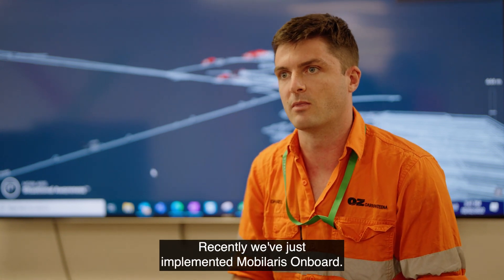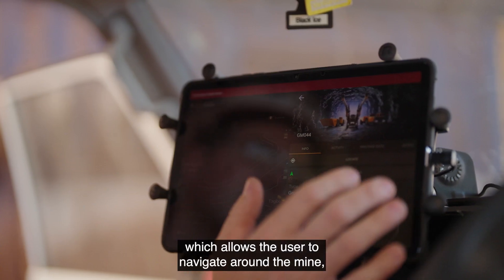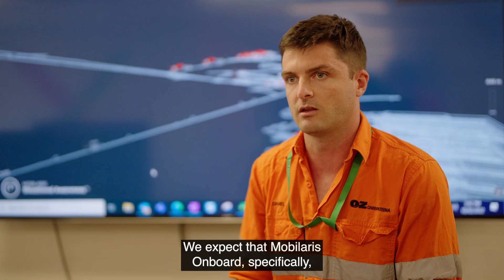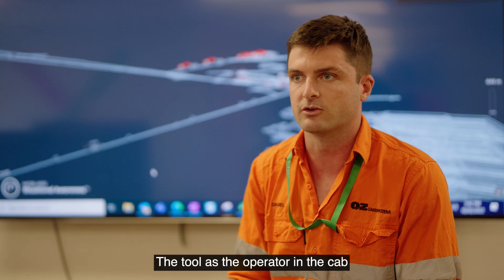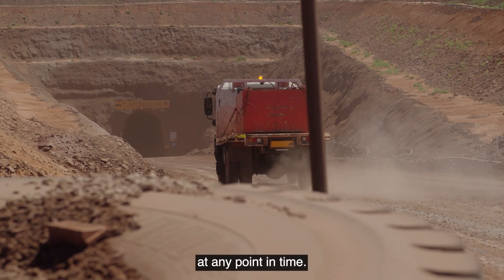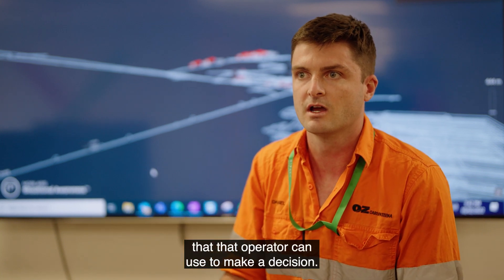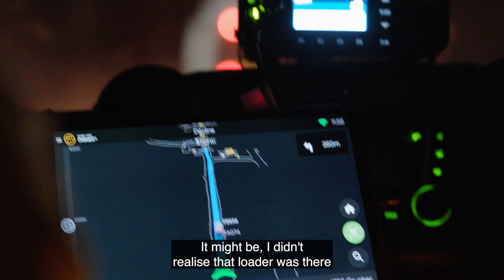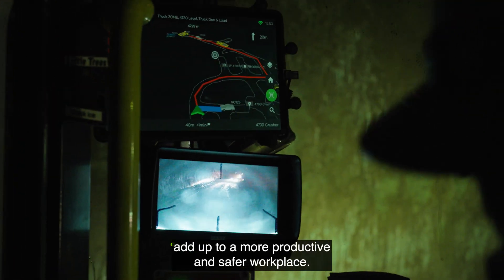Recently we've just implemented Mobilaris Onboard — it's a tablet in a vehicle which allows the user to navigate around the mine but also to see where other people are at any point. We expect that Mobilaris Onboard specifically will make our mine more productive and safer. The tool allows the operator in the cab to see where his teammates are around him at any point in time. This is another piece of information that operator can use to make a decision — it might be as simple as pulling into a stockpile earlier, or realising a loader is nearby and making another radio call. All of these minute decisions add up to a more productive and safer workplace.